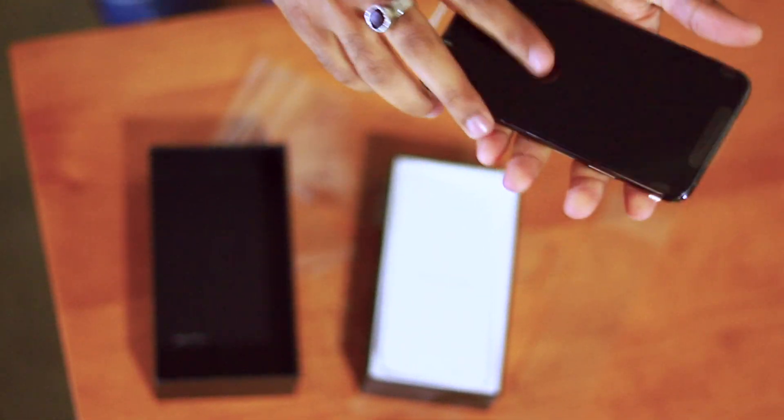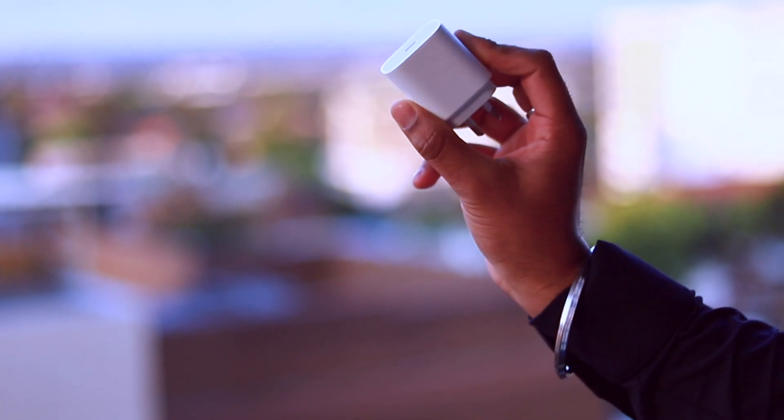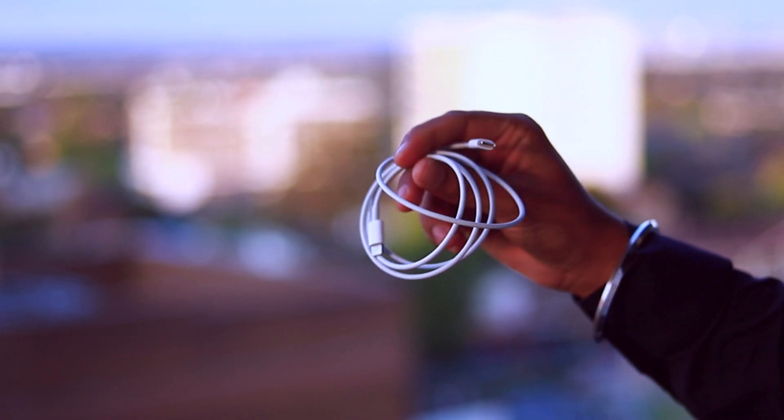You can see it with three cameras, midnight green color. Now, in our phone there is an 18W charger, AirPods port and charging cable. This charger is the first time iPhone is giving — this is a special thing.